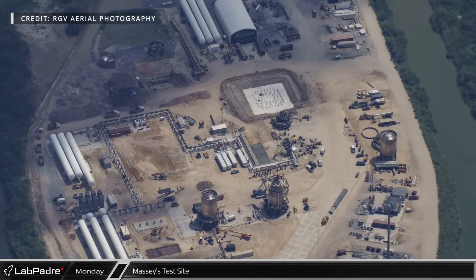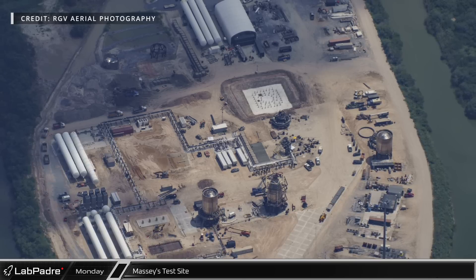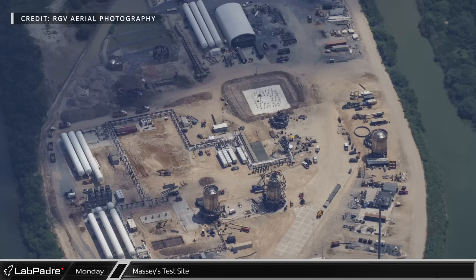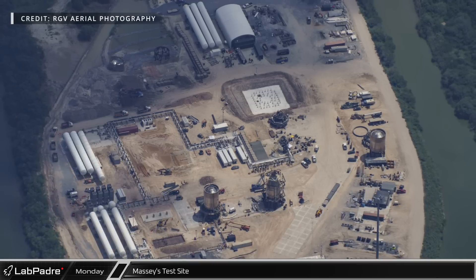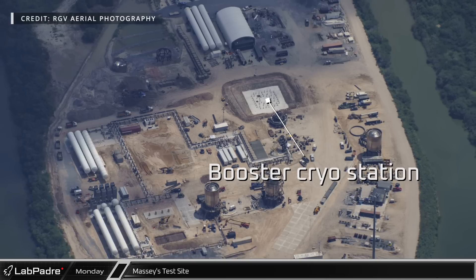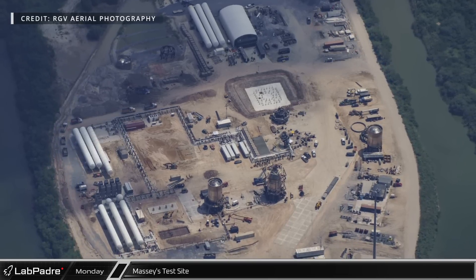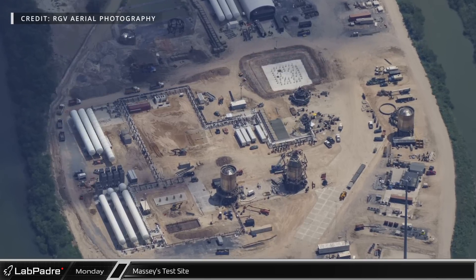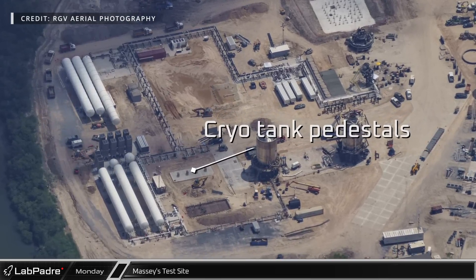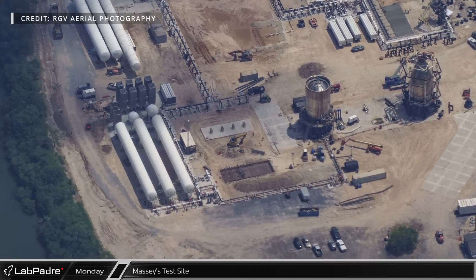My good friend Mauricio with RGV Aerial Photography took to the Texas skies again on the 26th, allowing us to share a few new overhead shots of Starbase. Starting at the Massey's test site, we can see that progress is being made in preparation for the new booster cryo station, with concrete now poured on the top pilings. Over by the tank farm, rebar was being placed for the southern cryo tank pedestals on the new slab, while crews are preparing the foundation for similar pedestals just to the north.